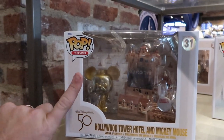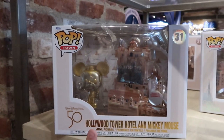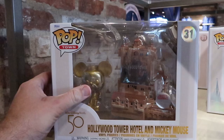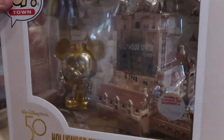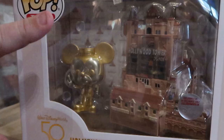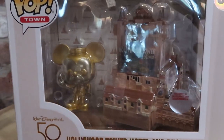This here is really incredible — look at this Funko Pop. It's for the 50th anniversary: you get a Hollywood Tower Hotel and Mickey Mouse. It's a Disney exclusive. Mickey's in gold right there, and how amazing does the Hollywood Tower Hotel look — it even goes around the side. Like this is amazing. These ones here are $39.99.